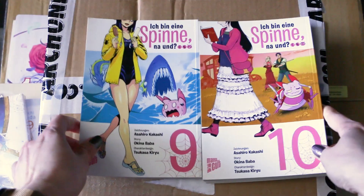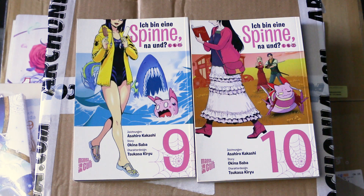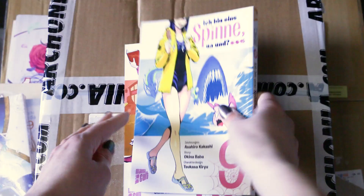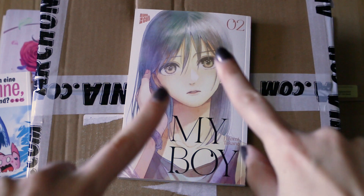Continuing along, I got volumes 9 and 10 of I'm a Spider, So What? — which was a birthday present for me. I'm happy to continue these stories; they're always nice to read. Taking a small sneak peek here — looking ominous. I really like the story so far.